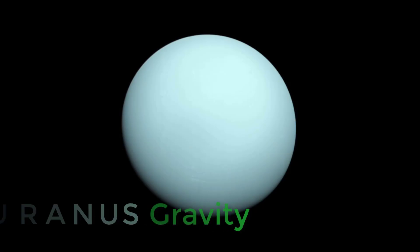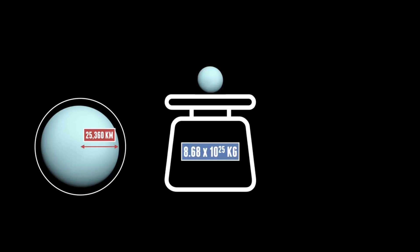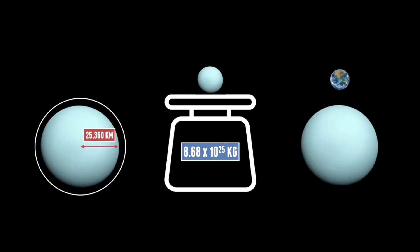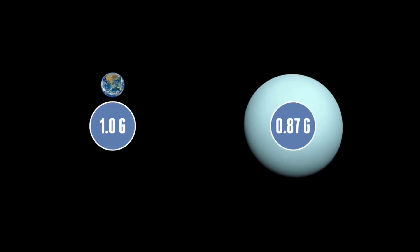Now we come to the outer solar system — the realm of the icy giants. Let's start with Uranus. Uranus is the third largest planet in the solar system at just over 25,000 kilometres, with a mass of 8.68 times 10 to the 25 kilograms — just over four times the size of Earth. But like the other gas giants, Uranus falls short on density. This means its gravity is only 8.69 metres per second squared, coming in at lower than 1 g, at 0.87.